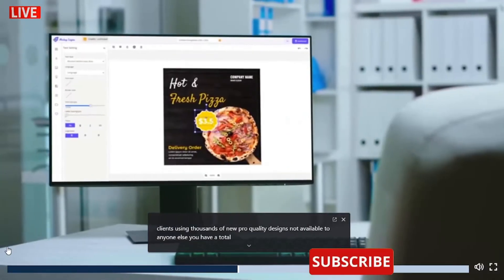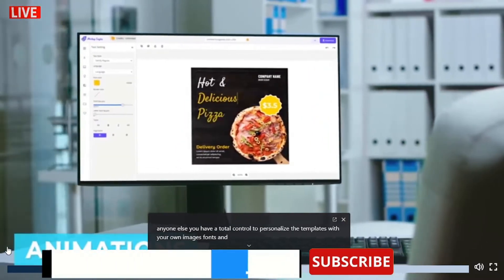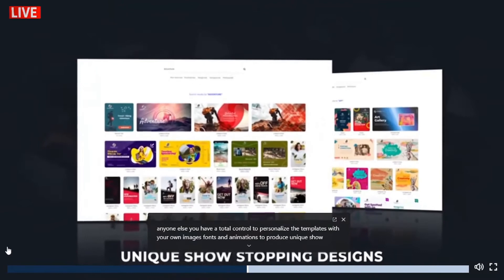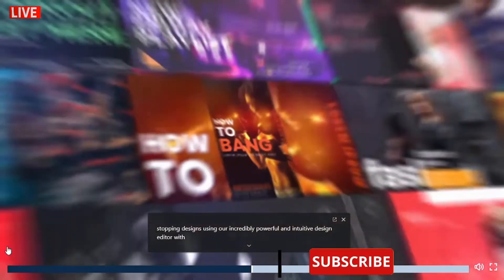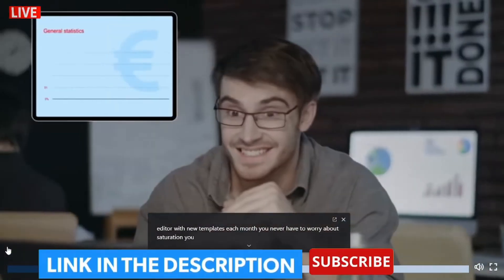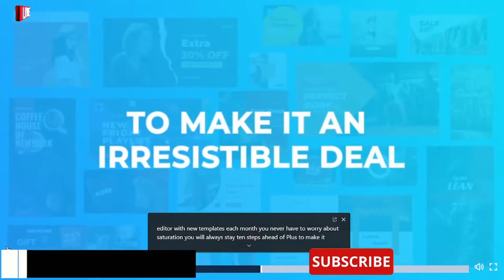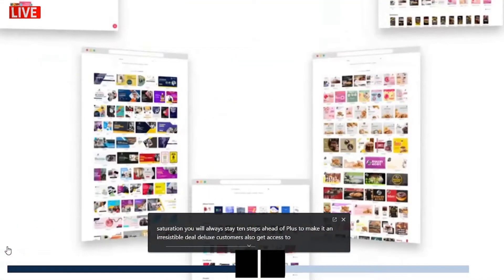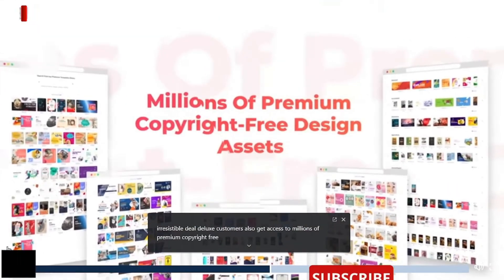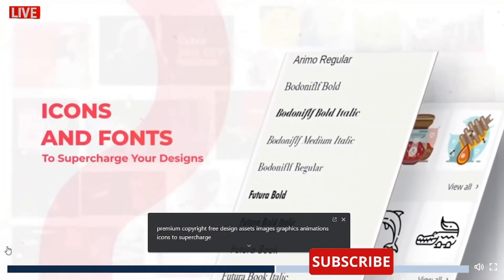You have total control to personalize the templates with your own images, fonts, and animations to produce unique show-stopping designs using our incredibly powerful and intuitive design editor. With new templates each month, you never have to worry about saturation — you will always stay 10 steps ahead of the competition. Plus, to make it an irresistible deal, Deluxe customers also get access to millions of premium, copyright-free design assets, images, graphics, animations, and icons to supercharge your designs.